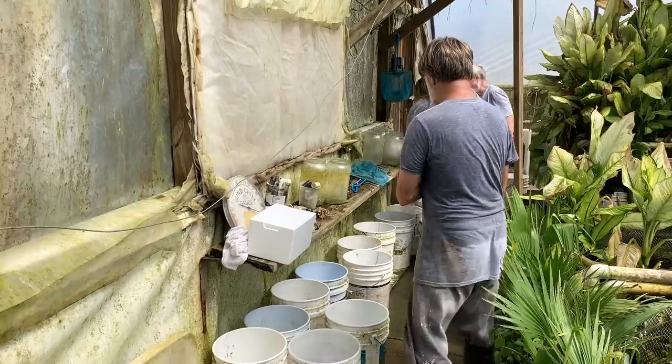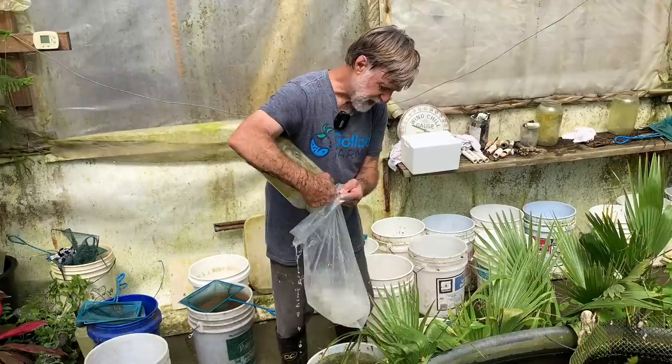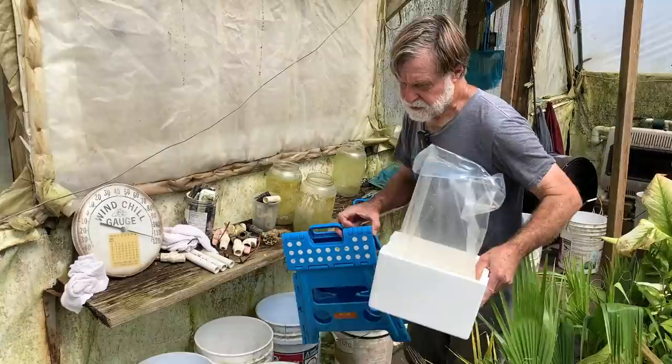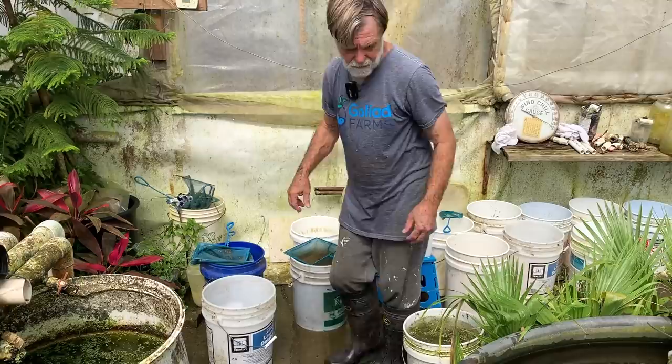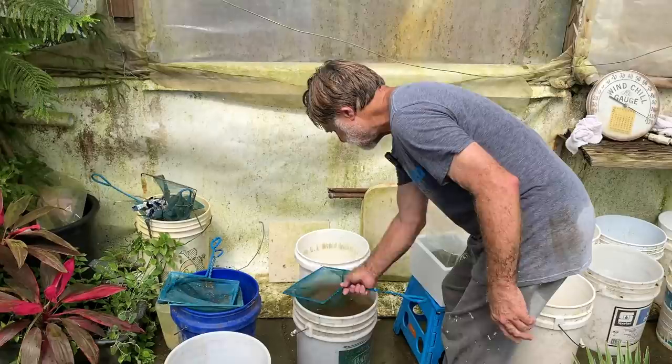I did not have my bag ready. This is one of our quarter bags. I'm going to put about a gallon — a little less than a gallon — of water in it. This is the box we ship a thousand scuds in. We ship them with hornwort — gives them something to crawl on and eat if they get hungry, and gives the customer a start of hornwort.